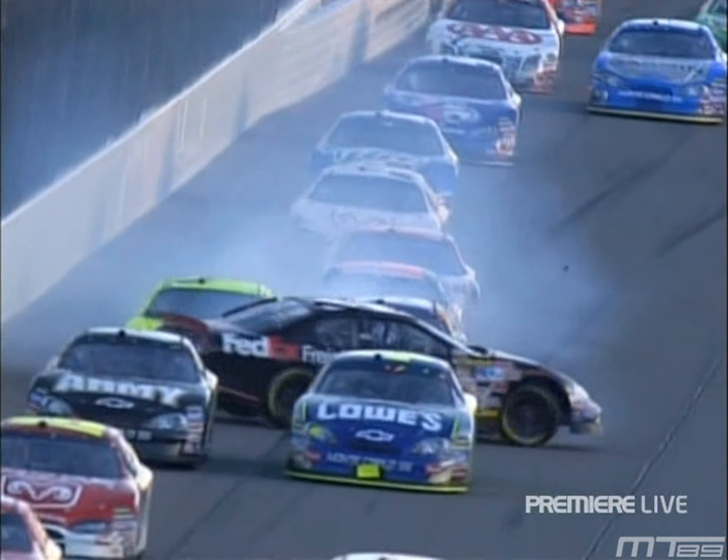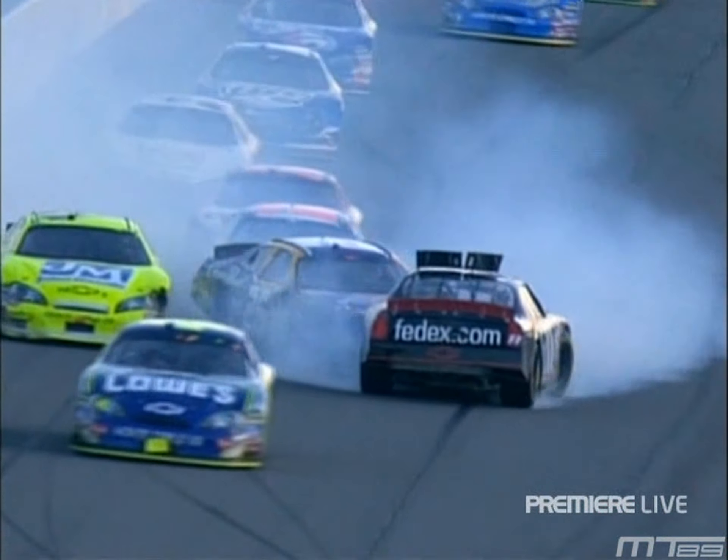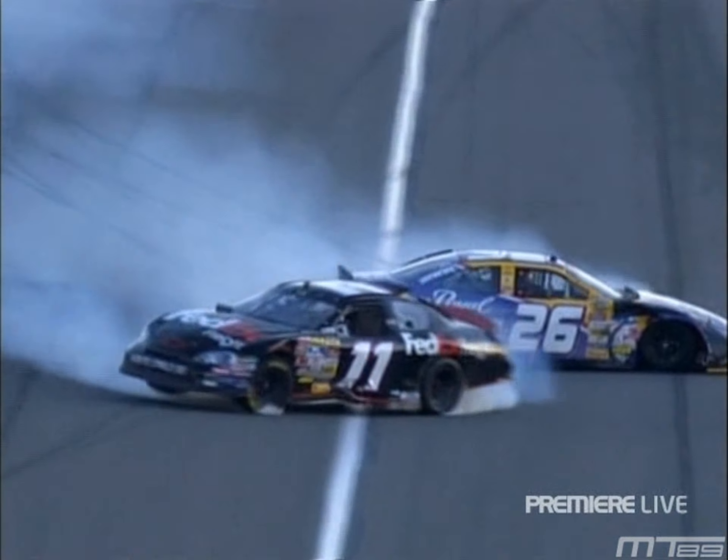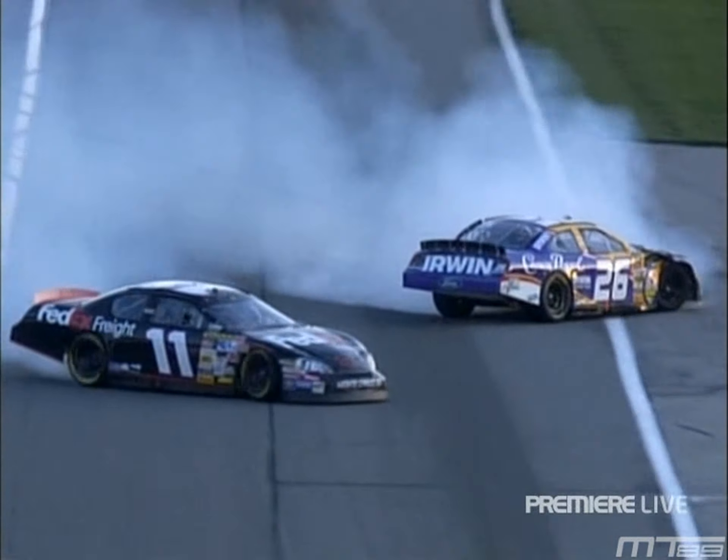Watch the roof flap now — the deploy as he gets backwards. That's exactly what they're supposed to do, working just like they're supposed to. Keeps the car on the ground. It tries to get up over on two wheels, but the car does stay on the ground.